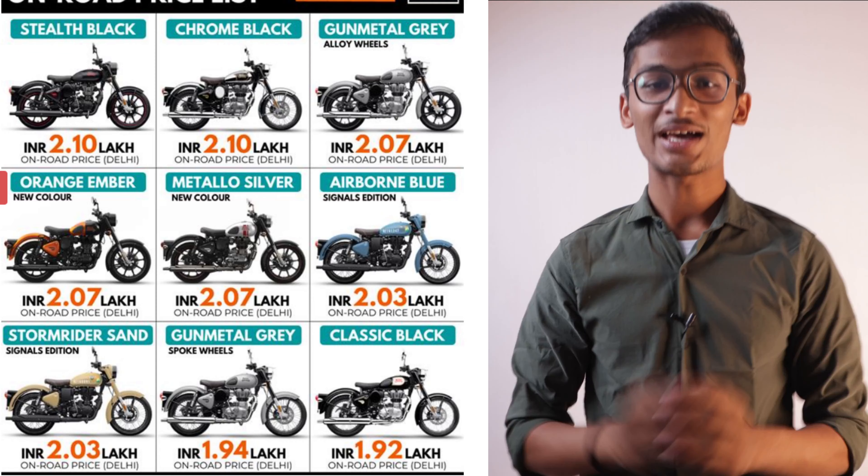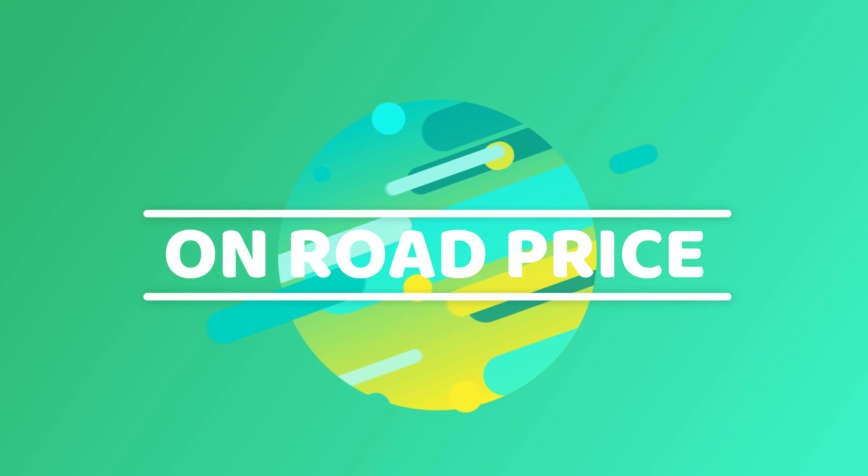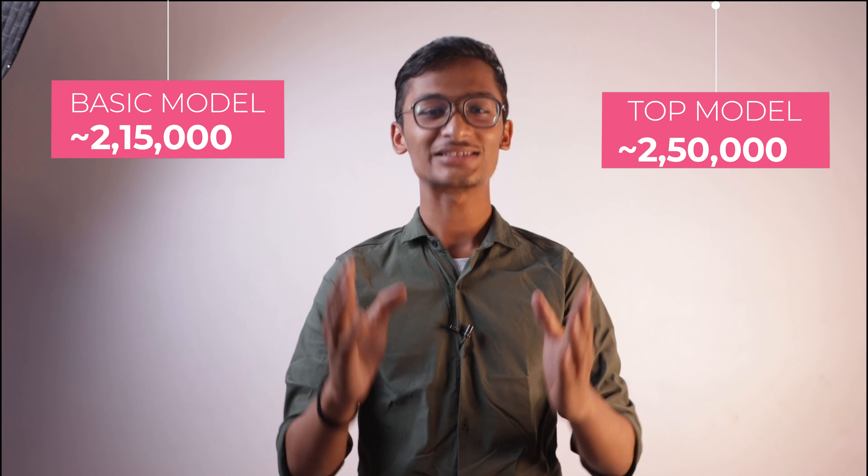In the Classic 350 you will get 11 colour options and the price will vary by colour. If you want to know the on-road price, the basic model starts at around 2,500,000 and the top model is also around 2,500,000.